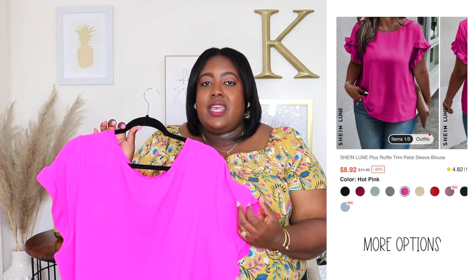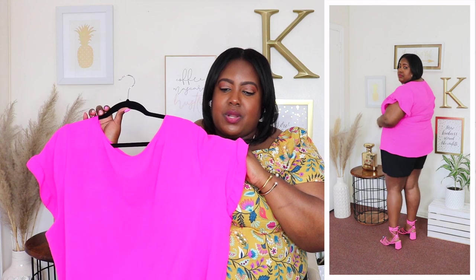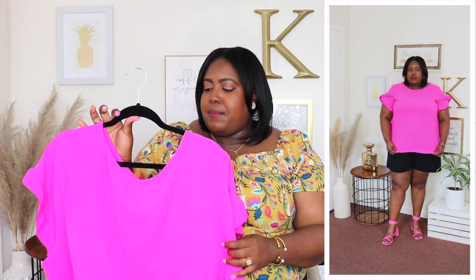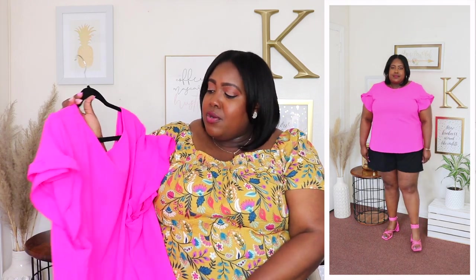Next is this top from SHEIN in a size 4X, priced at $11.49. Available in eight other colors — I have it in hot pink because pink has been trending all summer and I've been feeling it. It has a crew neckline, short sleeve with ruffle details all the way around, and it's long and very roomy throughout. It's a lightweight polyester top, not cheap-feeling, perfect for summer. I bought it to wear to work but I think I could wear it out too. I styled it with some wide-leg shorts.